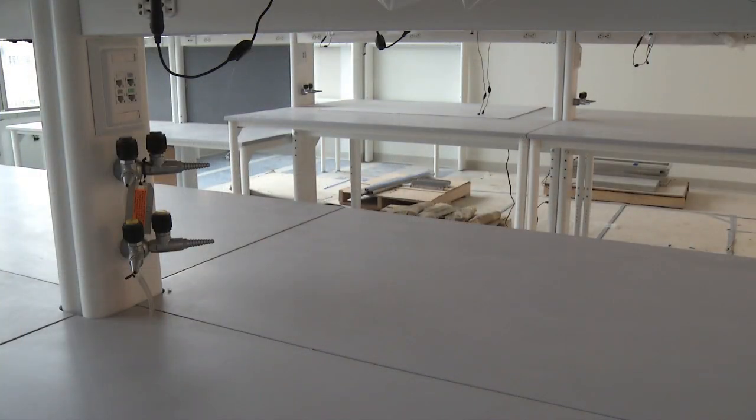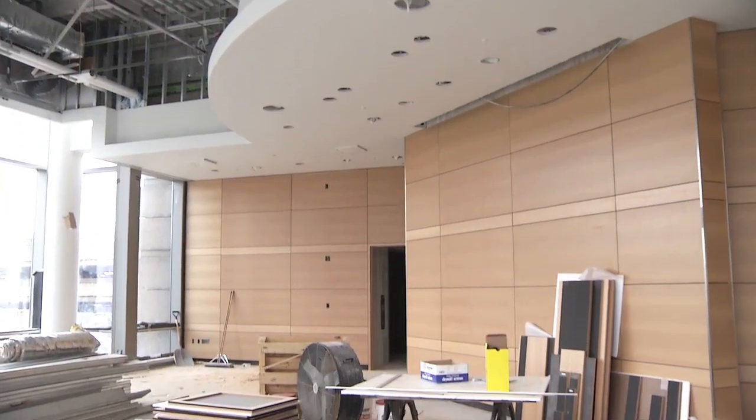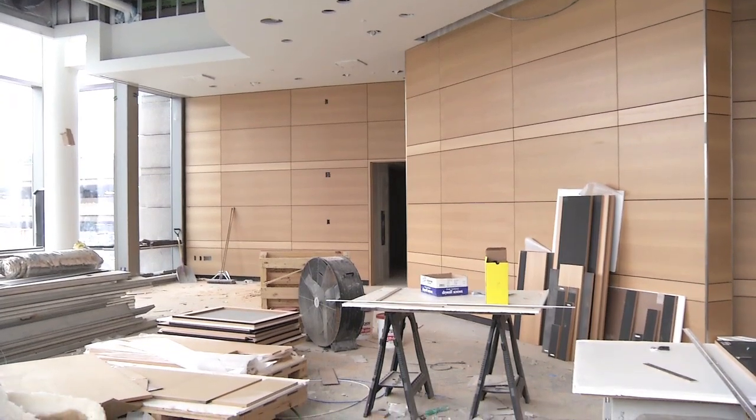The laboratories have come together beautifully. The public spaces are being completed. And it won't be long now before we're occupying this really terrific education and research facility. The Sherman Center is on time and on budget.